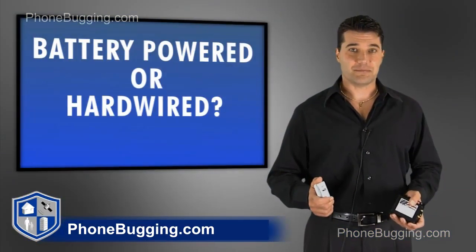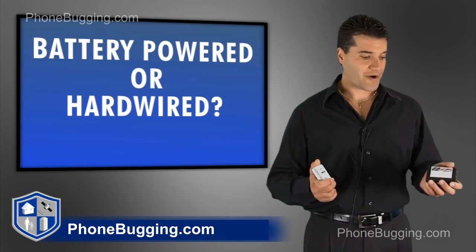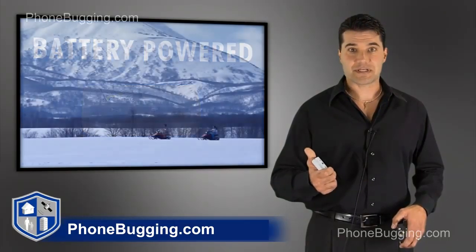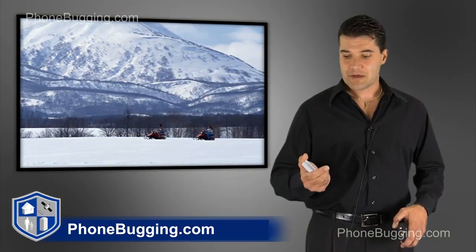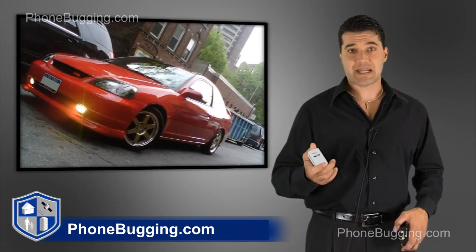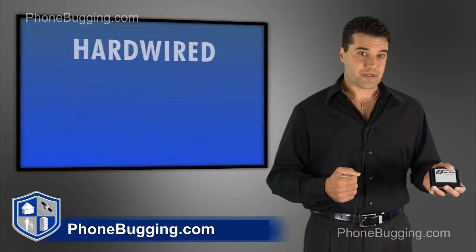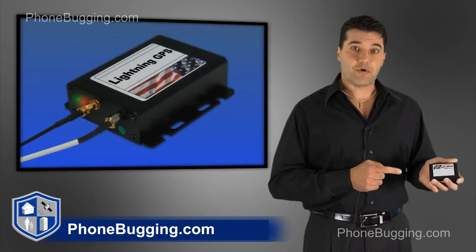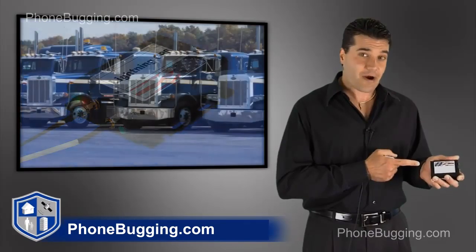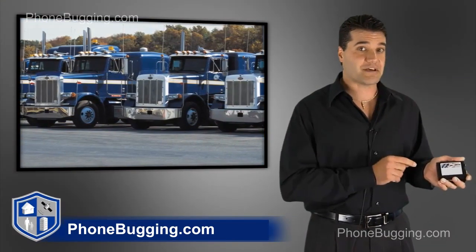Now that we've talked about the different types of GPS, we have to decide which one would more suit your needs: the battery operated or the hardwired. I would suggest this battery operated GPS if you are an ATV enthusiast, you ride snowmobiles, you go backpacking, or you've got a 16-year-old that just started driving. You can basically place it anywhere — it's self-contained and battery powered. For the hardwired version, I would recommend it if you own a commercial trucking fleet or even a restaurant with a vehicle used for pizza deliveries. It can be hardwired into the vehicle, it never has to be charged — the vehicle's battery does that for you.